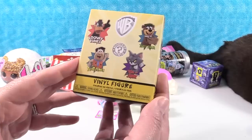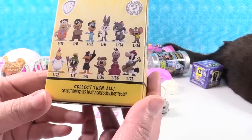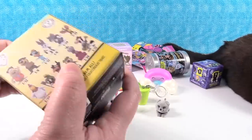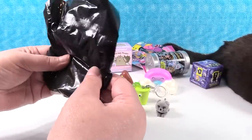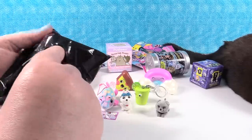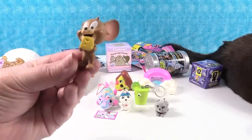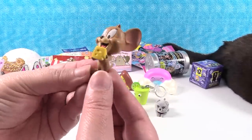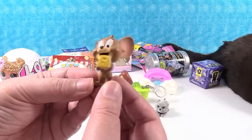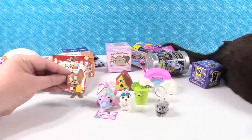I am going to open a Warner Brothers Funko Mystery Mini. These are the characters we can get — I would like to get Marvin the Martian. It's somebody really small, like really small — Marvin's pretty small. I have Jerry! Jerry's a 1 in 24. This is Jerry, the little mouse from Tom and Jerry. He's got a little piece of cheese because he's a mouse — super happy, ready to go eat some cheese, and torture a cat.